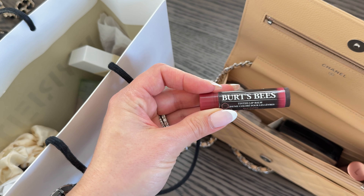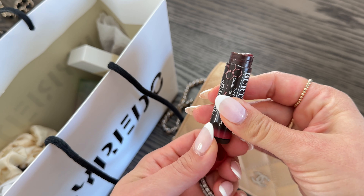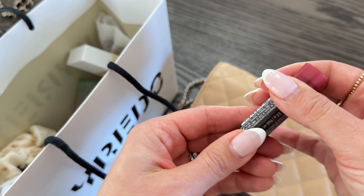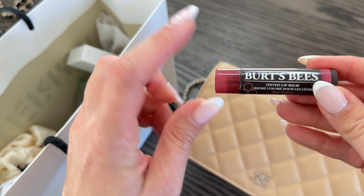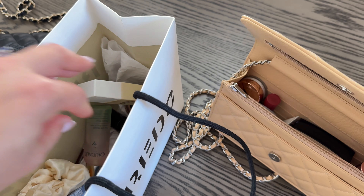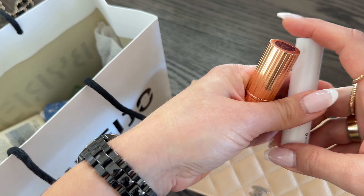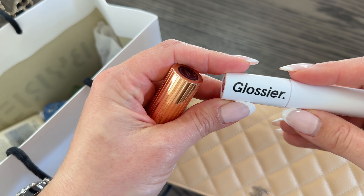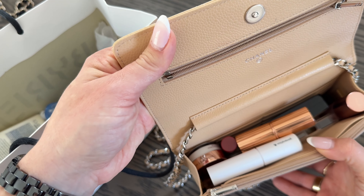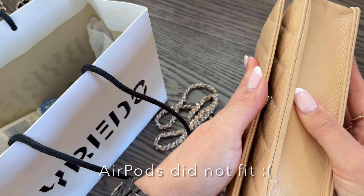I have one of my favorite chapsticks — a tinted chapstick that I've gotten a lot of use out of. This is my favorite Burt's Bees in a nice burgundy red without being over the top; very moisturizing. I'm going to add two more lipsticks — these are all colors I wear, my favorites for fall and winter. So the bag is pretty full at this point, but it does carry quite a lot. I could probably fit my AirPods in there as well.